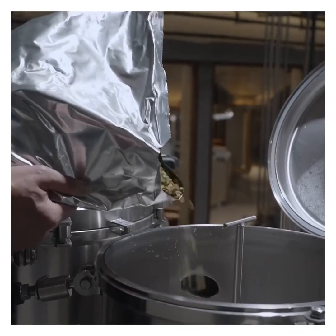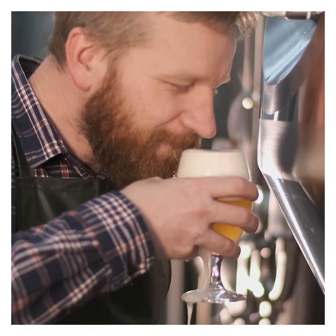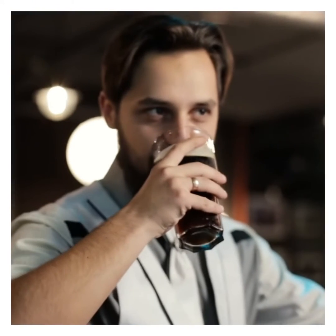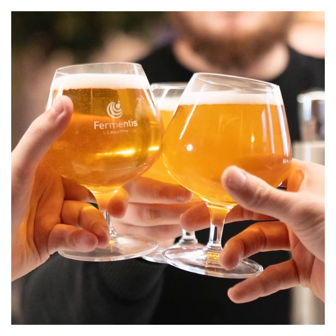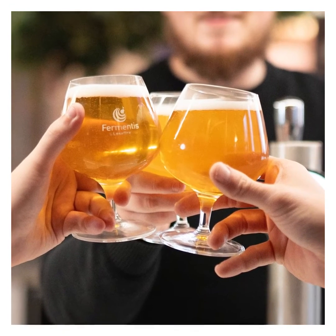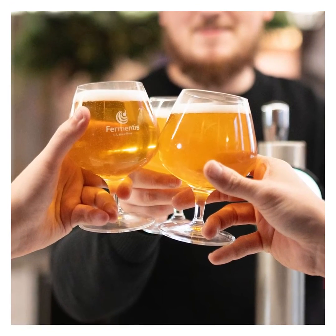Yeast also plays an important role in the aromatic qualities of the finished beer. Top fermenting beers tend to have a more pronounced fermentation flavor, as they are fermented at a warmer temperature, while bottom fermenting makes the beer more neutral and allows for other ingredients, flavors, and their profiles to be tasted more easily.